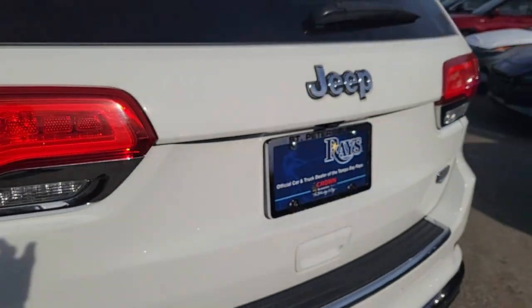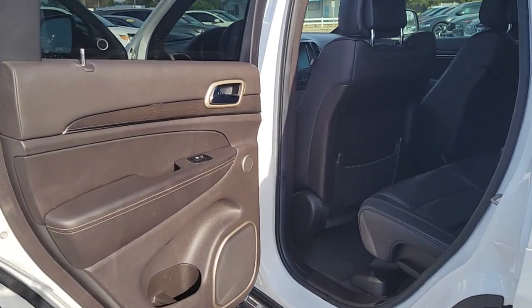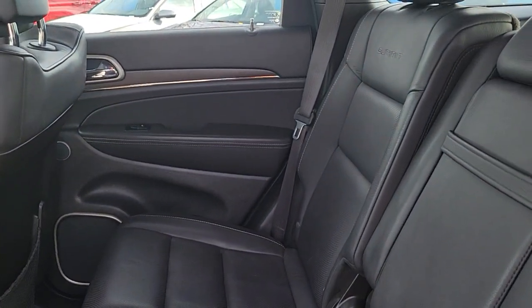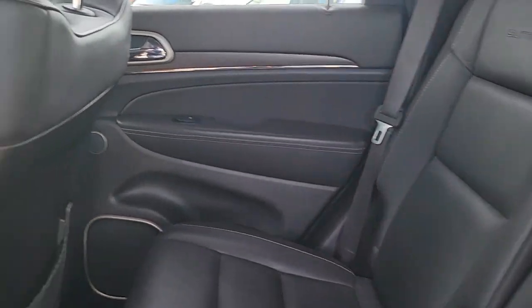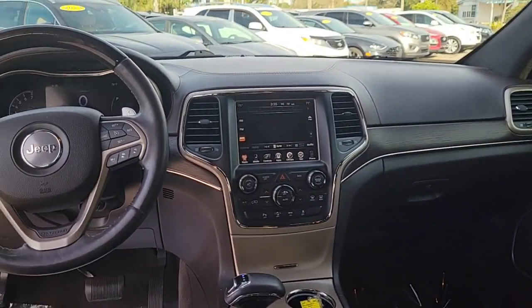The following are some of this vehicle's highlighted options: navigation system, sunroof/moonroof, keyless entry, heated rear seat, fog lamps, heated mirrors, power liftgate, woodgrain interior trim, satellite radio, and power passenger seat.